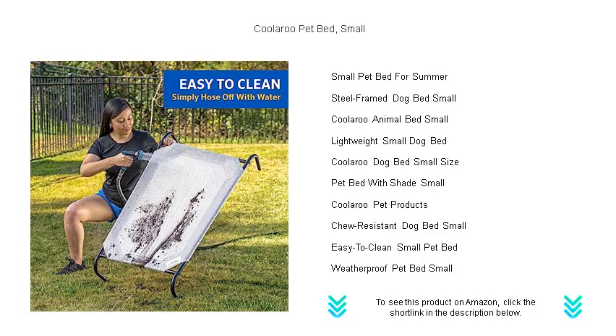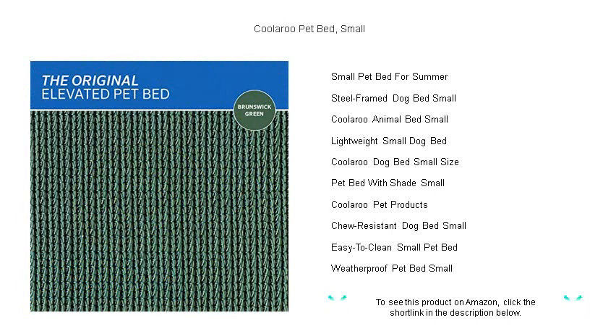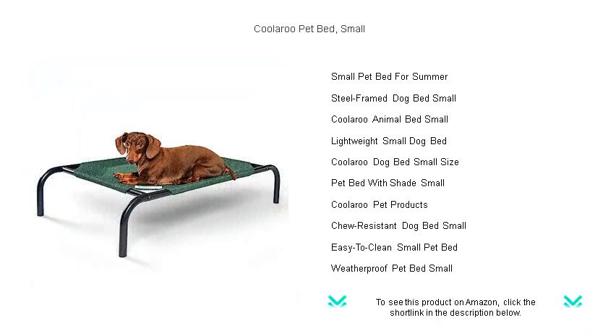Ideal for both indoor and outdoor use, the Kularoo Pet Bed is UV-treated to withstand the harsh sun and is easy to assemble without needing any tools. Give your small dog or cat the gift of restful sleep and a comfy lounging spot. Order now and treat your pet to the bed they deserve. The Kularoo Pet Bed, where comfort meets style and durability.